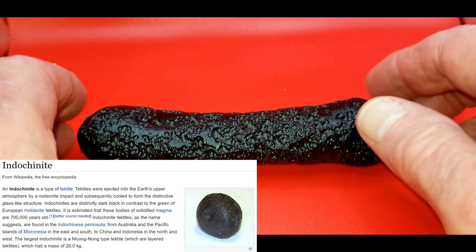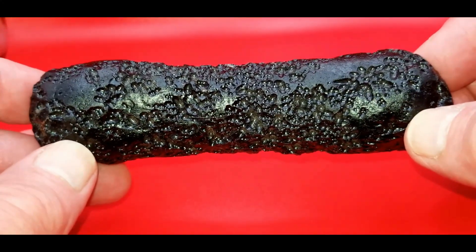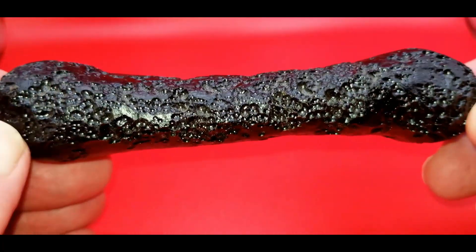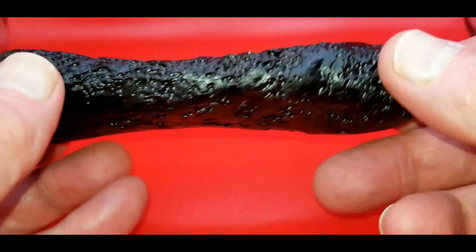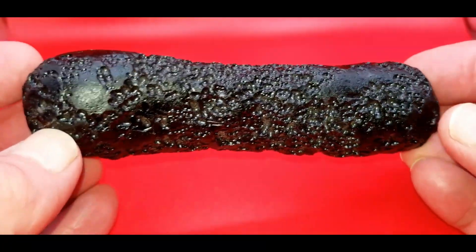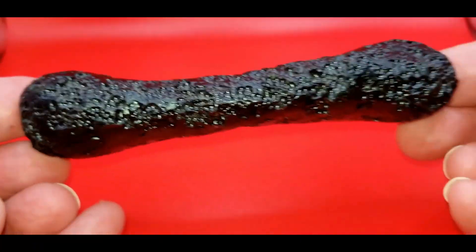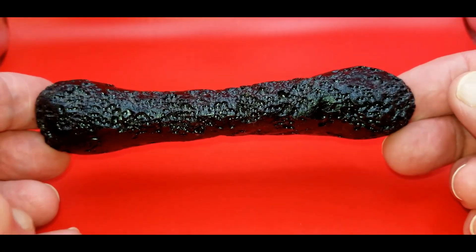Here is my third example of an Indochinite. This particular one is 174 grams. I purchased this in Tucson a few years after I bought those first two. What got me is the humongous amount of pockmarks on this thing on every surface — I just couldn't get over it, couldn't keep my eyes off it, so I had to get it. It was relatively cheap. So this one is number three, and I think that's all the Indochinites I have of this form. This is called a dumbbell — for obvious reasons. I call it a dog bone, but whatever.